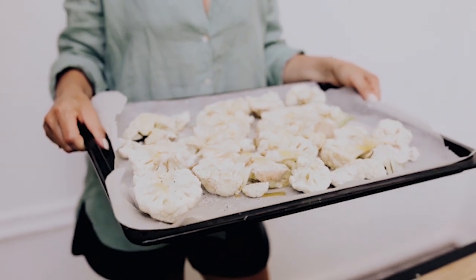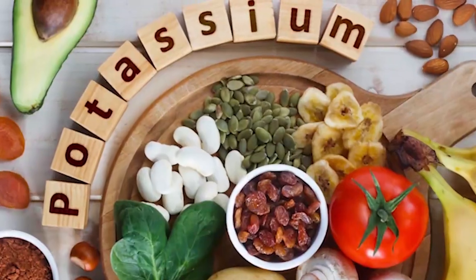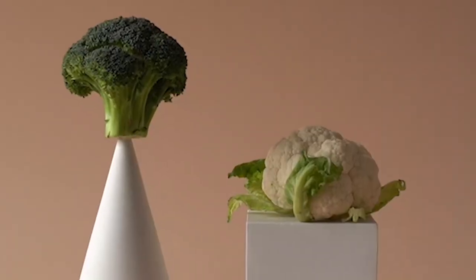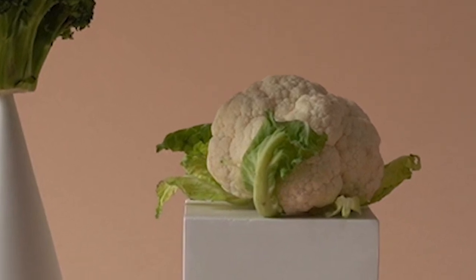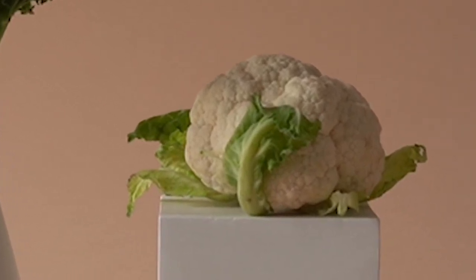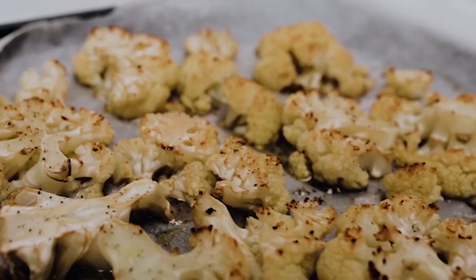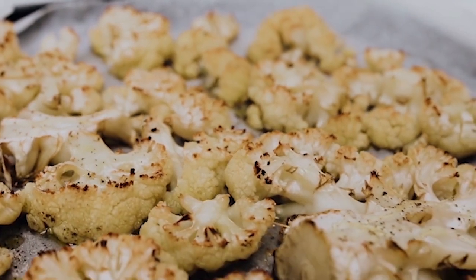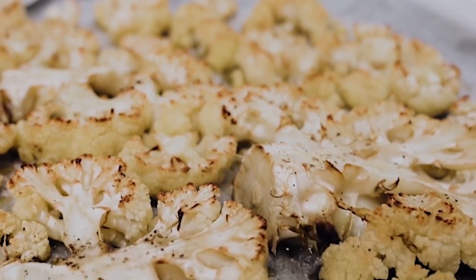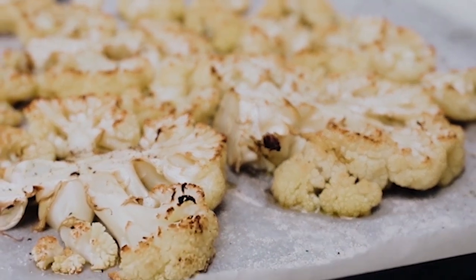Cauliflower is also a significant source of vitamins and minerals such as vitamin C, potassium, and folate. As a low-calorie and low-carbohydrate option, cauliflower can be beneficial for individuals seeking to support a healthy weight during their winter detox. There are various ways to enjoy cauliflower: you can roast it and serve it as a side dish, mash it as a low-carb alternative to mashed potatoes, or even use it to make a healthy pizza crust.